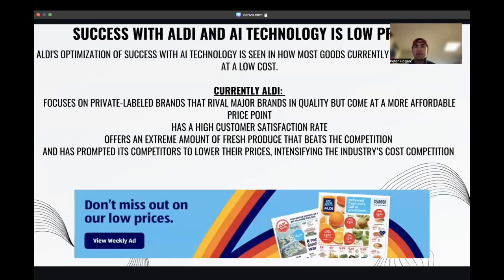Aldi, renowned for its affordability, offers private-labeled brands of comparable quality to major brands at lower prices, prompting competitors to reduce prices. With high customer satisfaction and a vast selection of fresh produce, Aldi could invest in grocery carts with built-in scanners, leveraging its focus on food retailing. The practice of using quarter deposits for carts underscores their commitment to simplicity. Enhancing the shopping experience aligns with Aldi's core values and could greatly impact its market position.